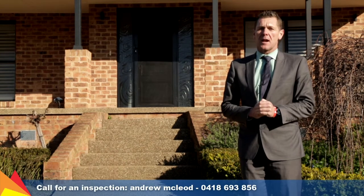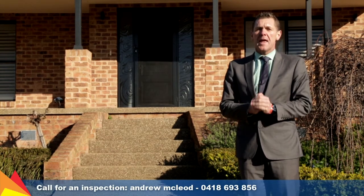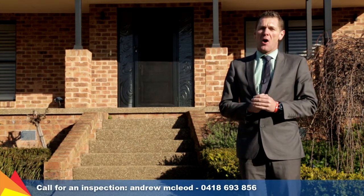Hi, I'm Andrew McLeod from Fitzpatrick's Real Estate and welcome to 28 Fitzroy Street in the fantastic suburb of Tatton.